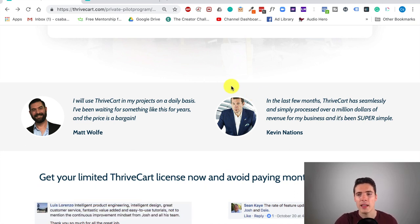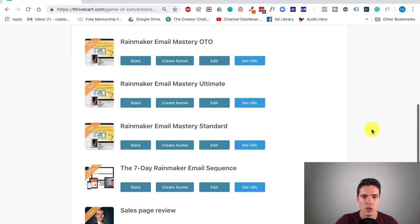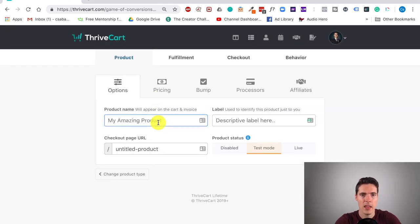I want to take a few more minutes to show you how easy everything actually is and how you can build a product in minutes without any IT or specialized knowledge. I'll close this page — this is my dashboard for one of my accounts on Thrivecart, and these are a few of my products I'm transitioning. If I want to create a new product, I just click 'Create Product' and choose a type — let's say digital. I can set the name here, say 'Amazing Product.' I can use a label for internal purposes and set the URL to anything I want. Here I can set if it's disabled, in test mode, or live.